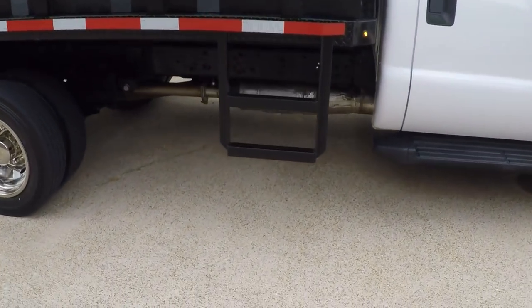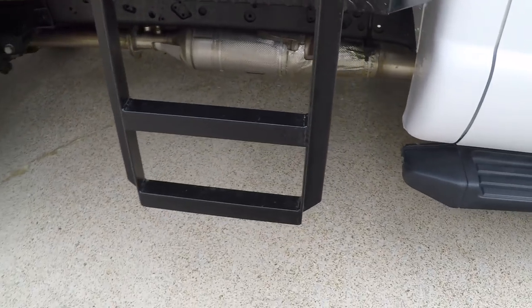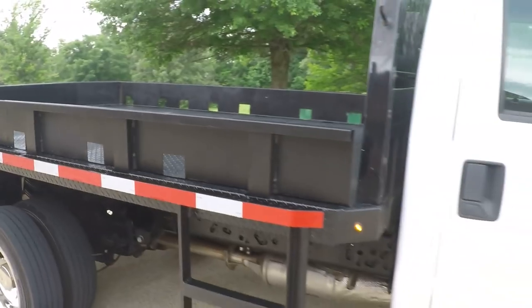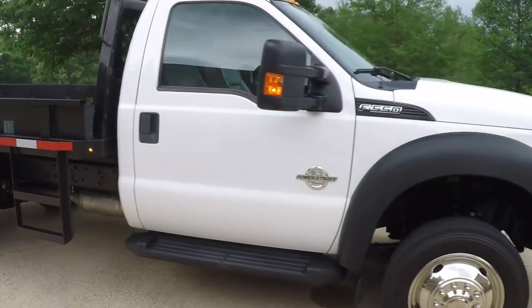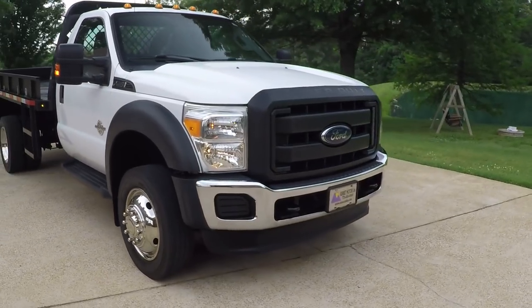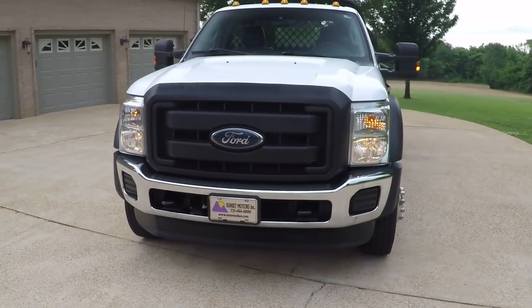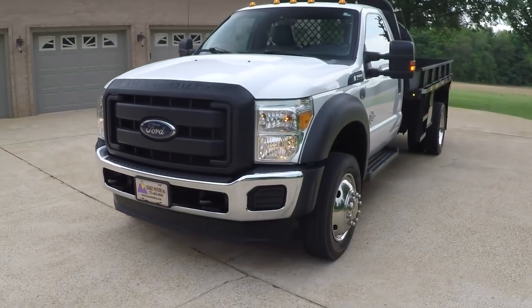I do like these steps here to get in — first one I've seen with that. It's got a spare headache rack and it's in real good shape. It's got the running boards, towing mirrors, 19 and a half inch wheels, tow hooks, engine block heater, and marker lights.